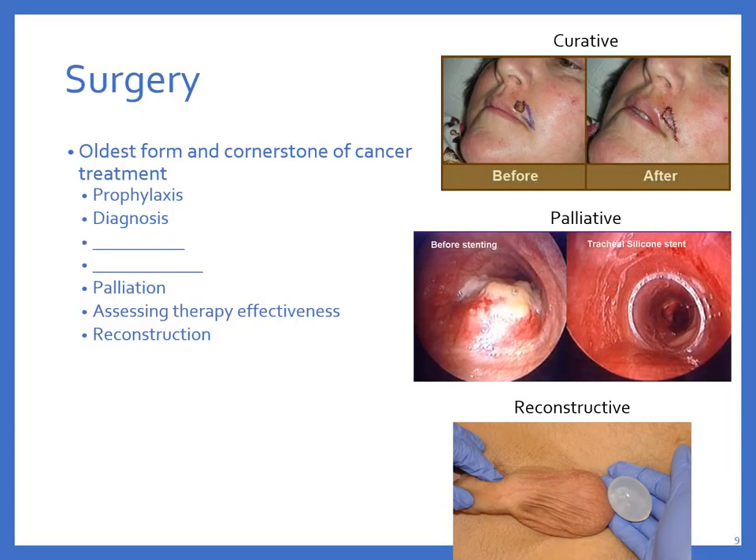Surgery is the oldest form of cancer treatment — you got something that's not supposed to be there, cut it out. There is prophylactic surgery, where we remove at-risk tissue such as a polyp, a suspicious mole, or if we notice cancer in situ on a pap smear, we can initiate cryotherapy and remove it.